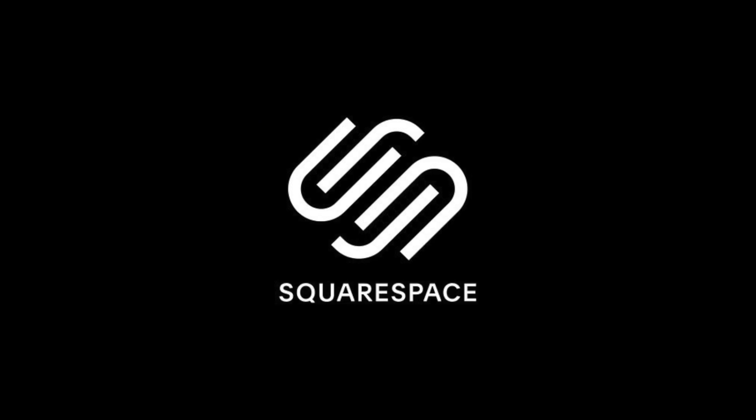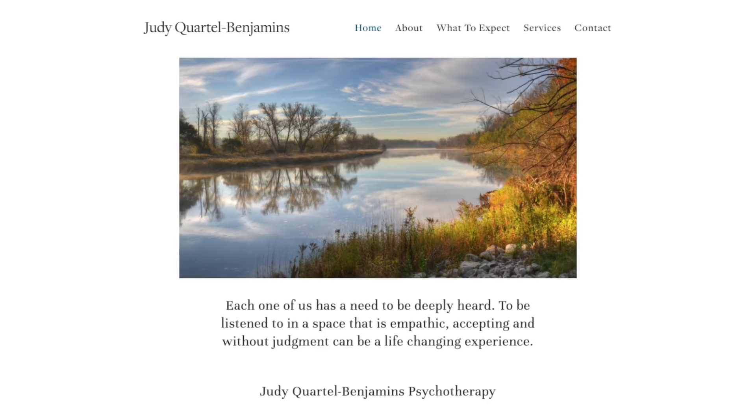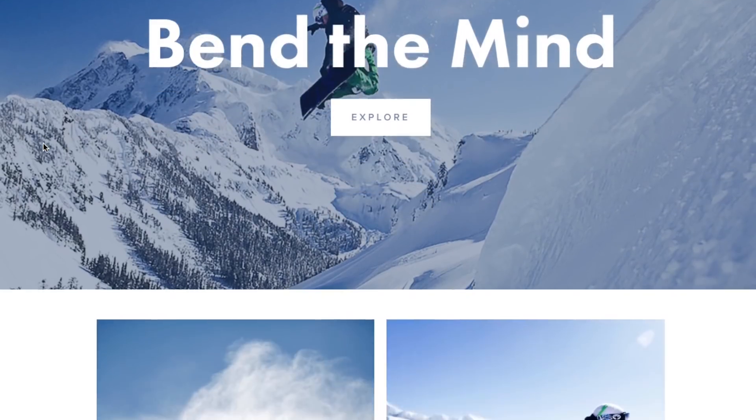So let's start with Squarespace. Even though I'm a web developer and I can code websites from scratch, I still often use Squarespace to build websites. For example, I've used it for my band and for my mom's counseling business. Squarespace is just easier and quicker than coding everything from scratch. Squarespace has the best templates of any website builder.